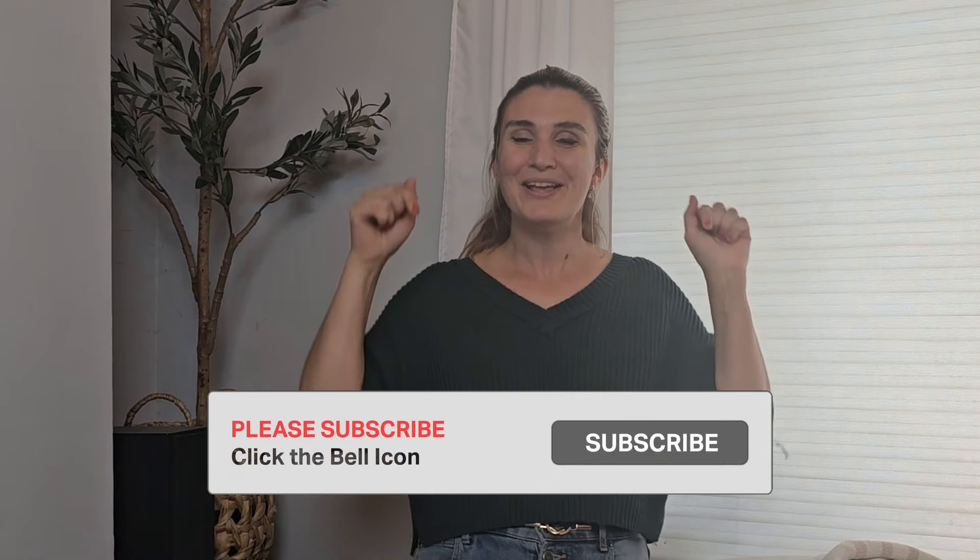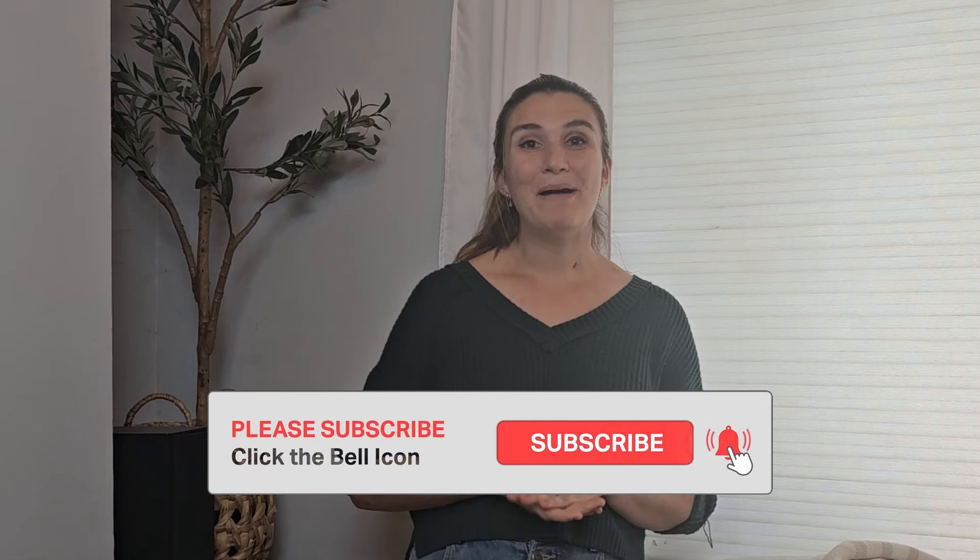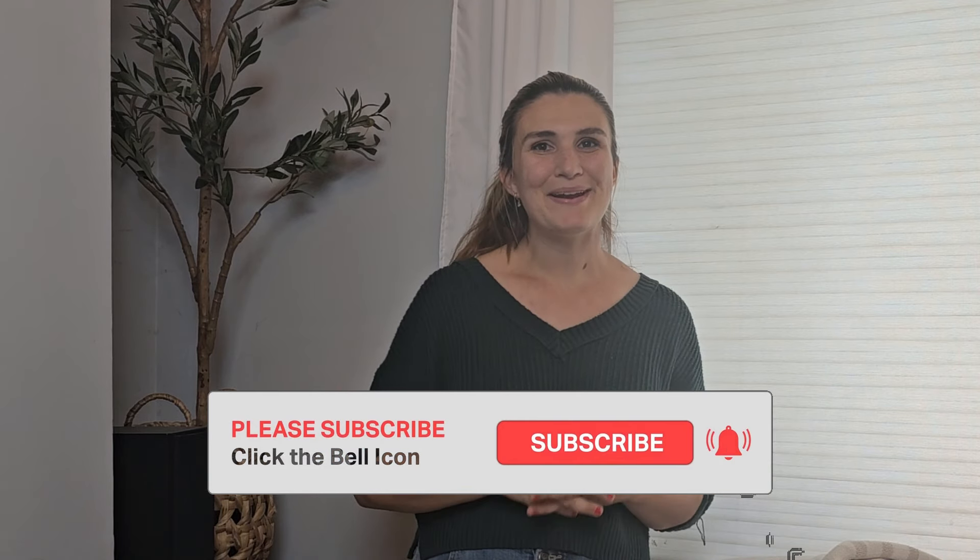Someone out there is probably looking for that exact item and will love and use it year after year. Before we continue, I would love it if you like this video and subscribe down below. You can ring the bell button so you'll get notified when I upload new videos. It really helps me out with my channel and I appreciate it so much.